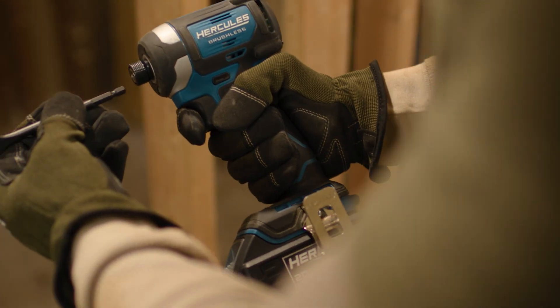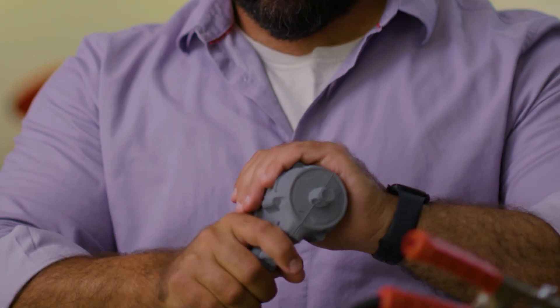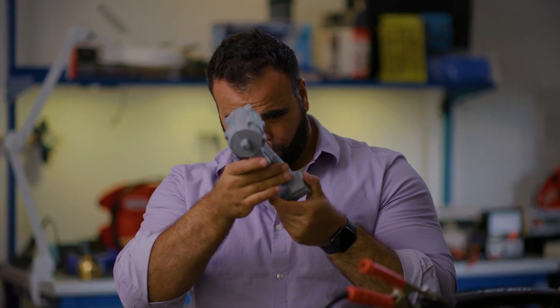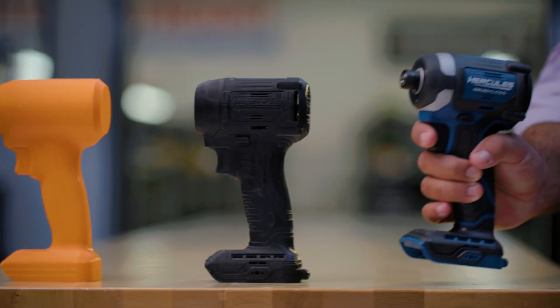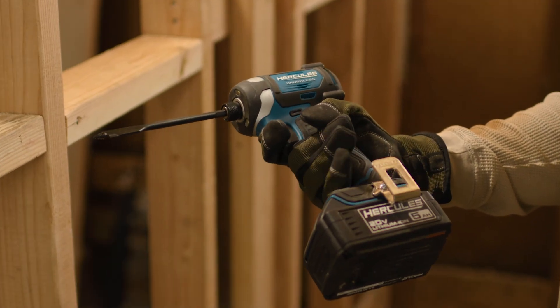We designed the Hercules impact driver for many different value-minded professionals. The ergonomics are very important with the development of the impact driver. We worked for a long time on the handle grip area specifically, making several different prints and working with lots of different people to get their hands on the product.